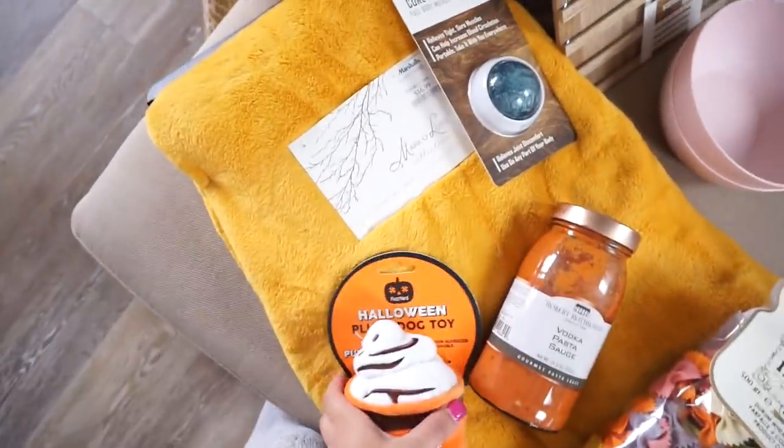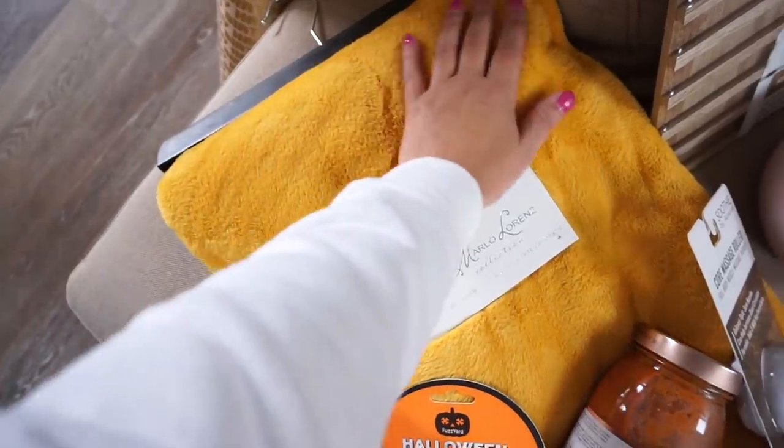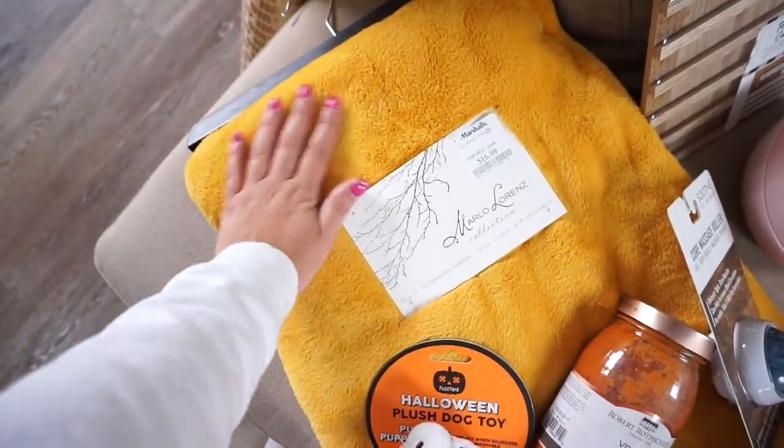And then I got this blanket. It was $16.99 and it is seriously super, super soft. I cannot wait to use this. I'm gonna have a really cozy day today and light a candle and be all snuggled up on the couch.